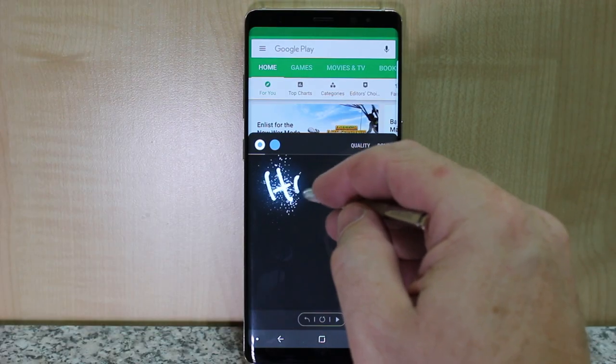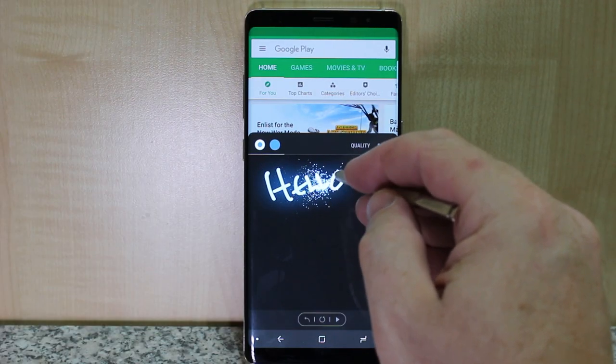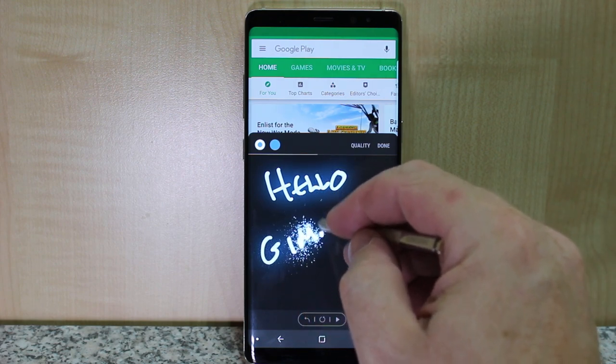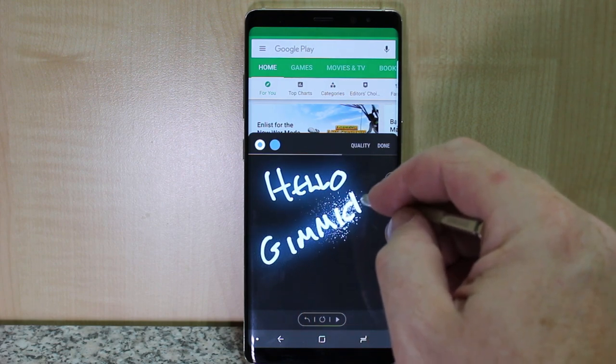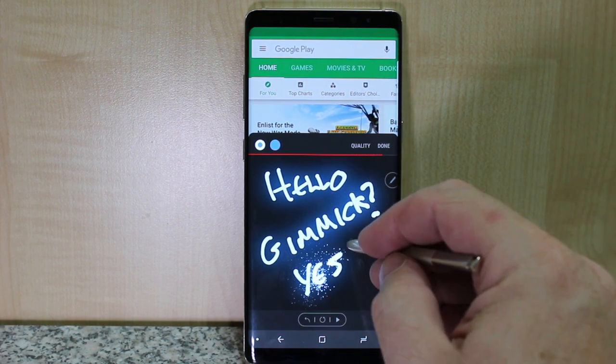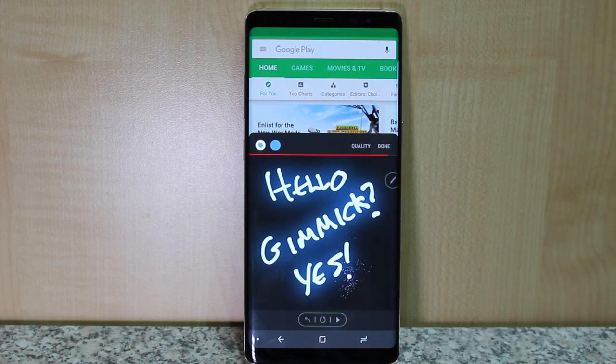The GIF feature where you can write a message to somebody and send it as an animated GIF — I've never used it. It is a gimmick. Maybe if I was 13 years old it might be fun, but I'm not. It's just rubbish. But the off-screen memo writing is absolutely brilliant.